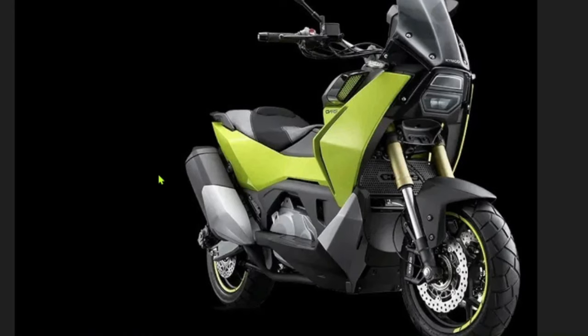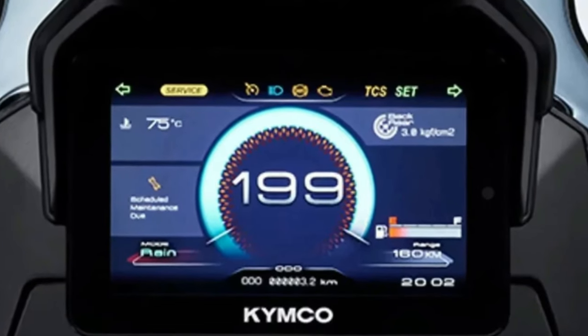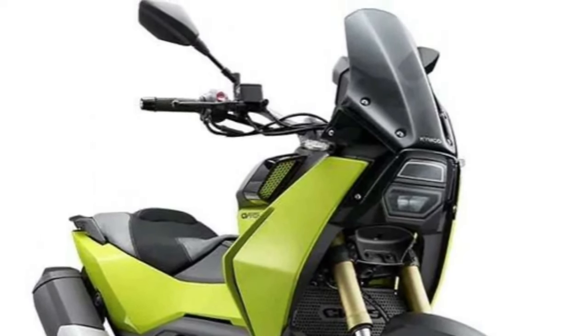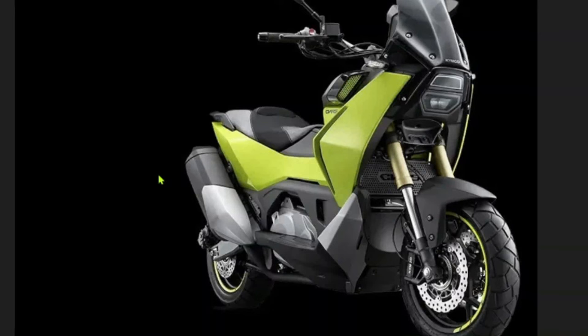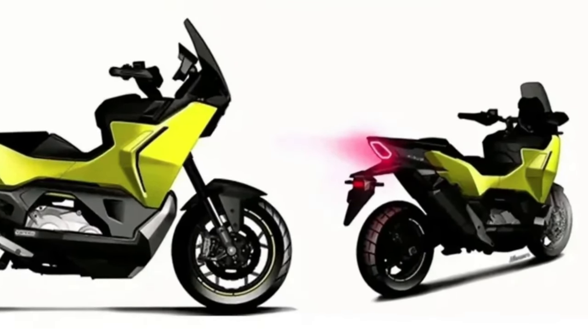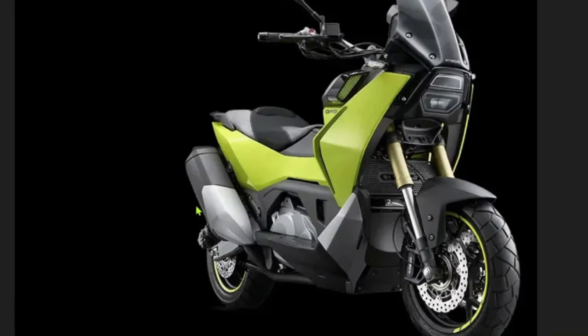The design of the 2025 CVR-5 is both modern and functional, featuring a streamlined body with aerodynamic elements that reduce drag and improve fuel efficiency. The front end is equipped with LED headlights that offer superior illumination and a contemporary appearance. The sleek, angular lines give the scooter a dynamic and sporty look.